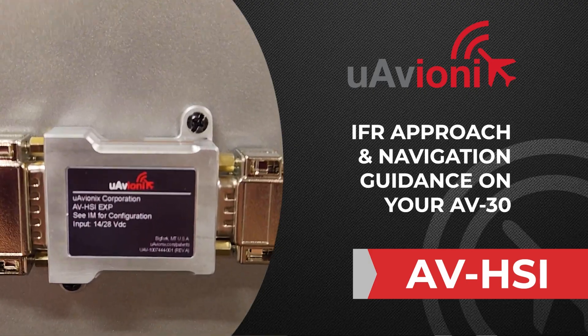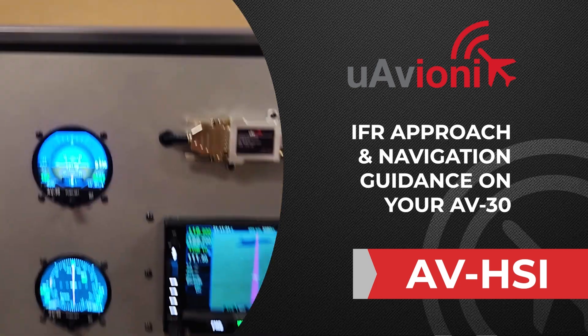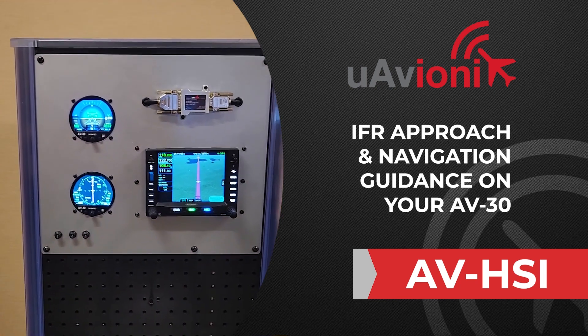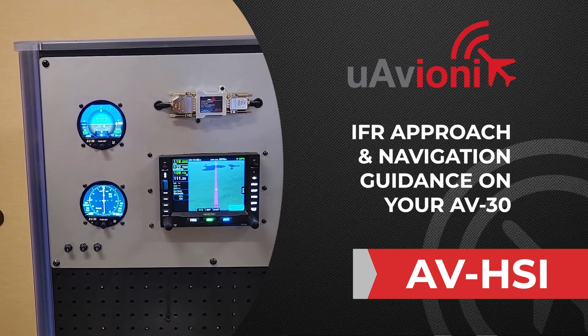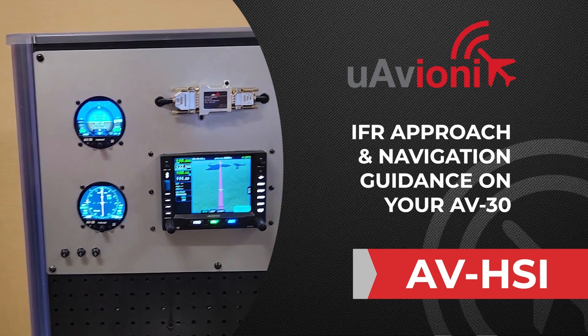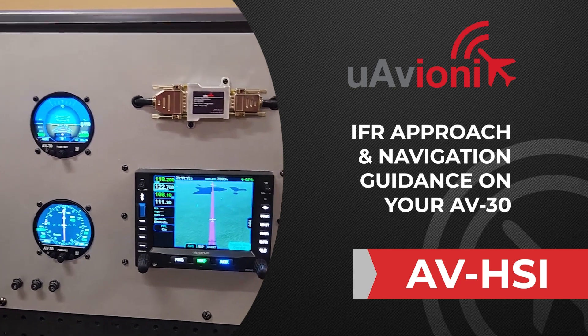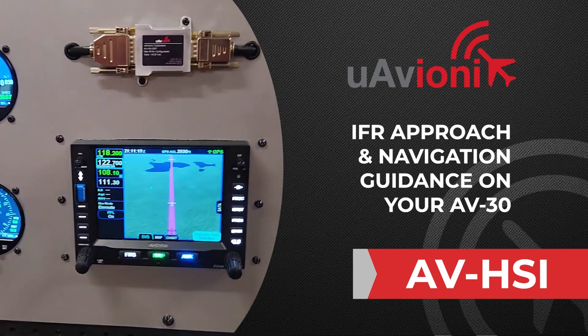This is a demonstration of our new AV-HSI accessory for the AV-30. The AV-HSI adds precision vertical and lateral guidance, allowing the AV-30 to be used to fly instrument approaches — both ILS and GPS approaches — down to LPV minimums. The AV-HSI is compatible with all the leading GPS units on the market, including the Avidyne IFD 540, and works with the Garmin series as well.